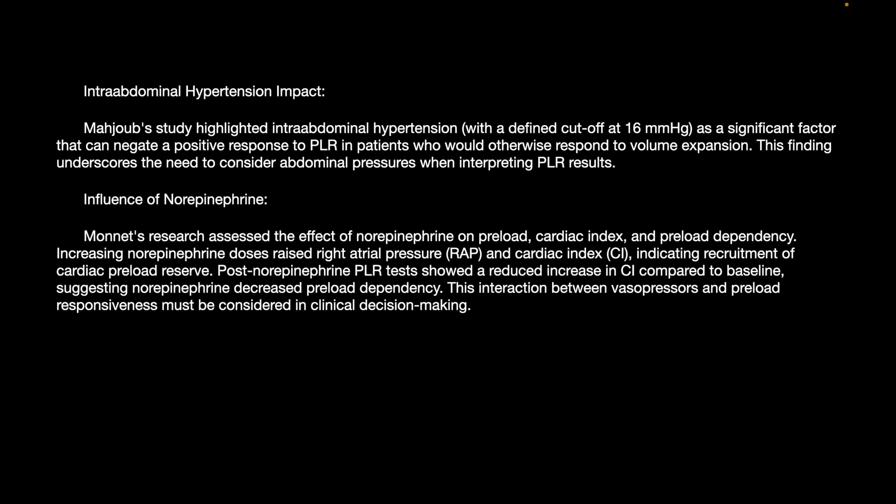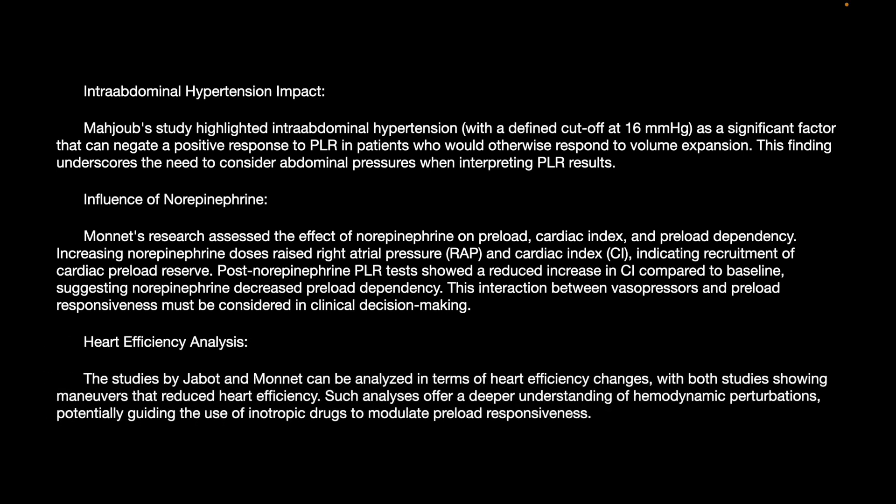Monad's research assessed the effect of norepinephrine on preload, cardiac index, and preload dependence. Increasing norepinephrine doses raised right atrial pressure and cardiac index, indicating recruitment of cardiac preload reserves. Post-norepinephrine PLR showed a reduced increase in cardiac index compared to baseline, suggesting norepinephrine decreases preload dependency. This interaction between vasopressors and preload must be considered in clinical decision-making. Jabot and Monad analyzed heart efficiency changes, with both studies showing maneuvers that reduced heart efficiency, providing deeper understanding of hemodynamic perturbations and potentially guiding the use of inotropic drugs to modulate preload responsiveness.